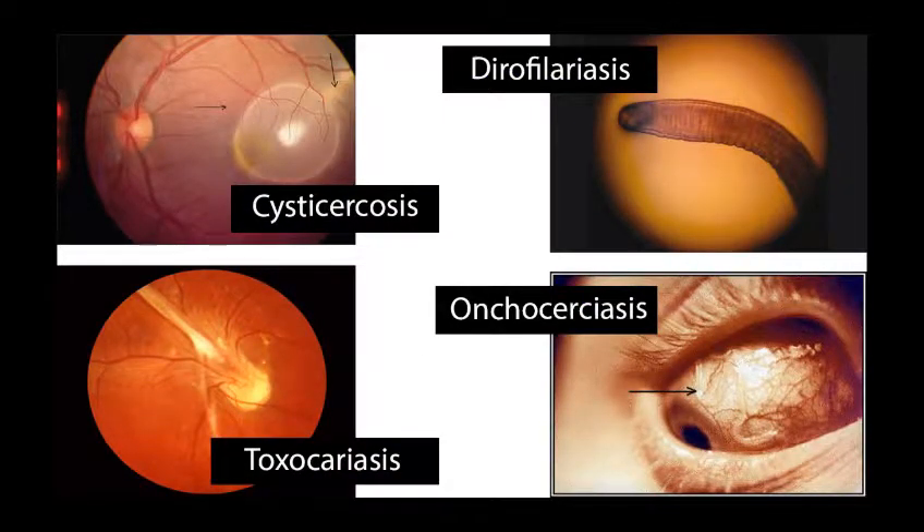Other ocular worm infestations include cysticercosis which is caused by the pork tapeworm, onchocerciasis also known as river blindness, toxocariasis which is an important cause of unilateral visual loss and leucocoria in infants, tyrofilariasis and filariasis.